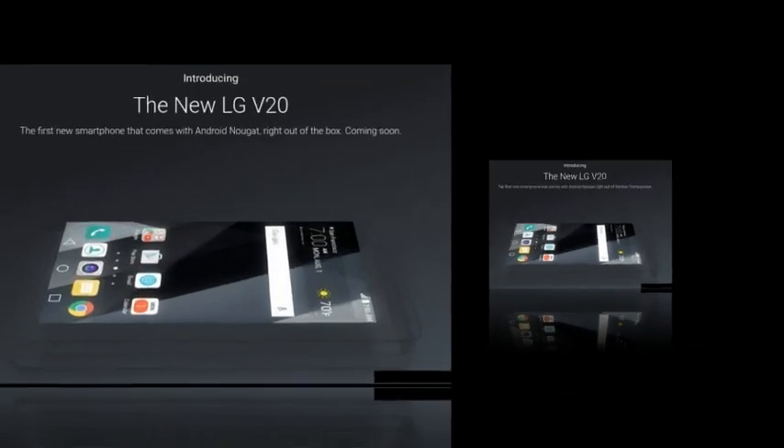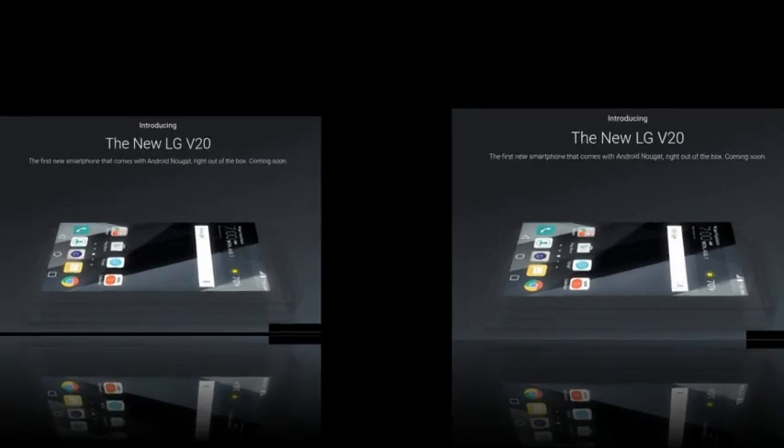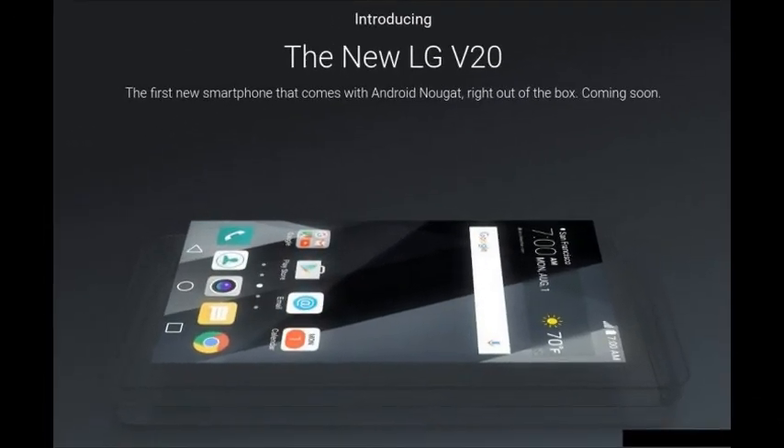Of course, you shouldn't take this without a grain of salt, because it is just an unconfirmed rumor after all. The good news is that we'll find out the V20's definitive spec list in just over 24 hours.